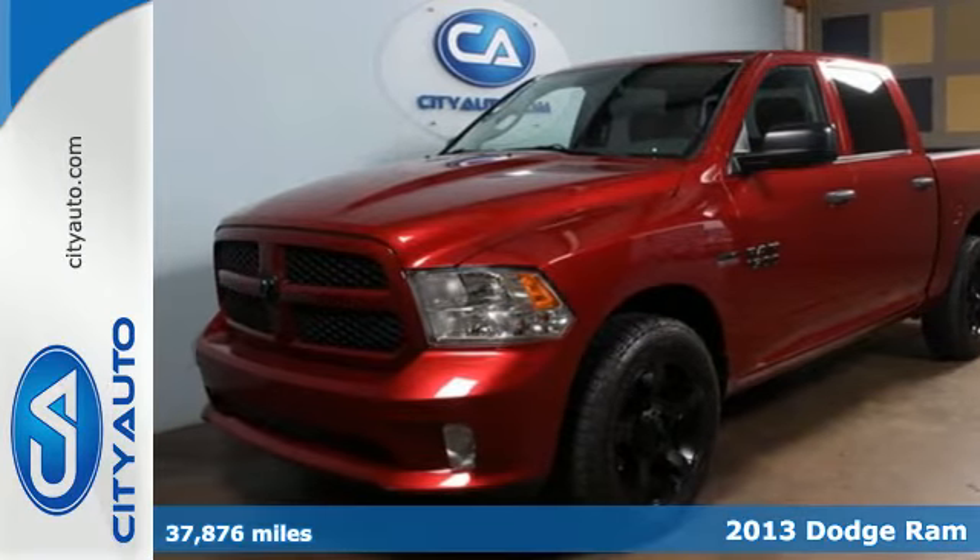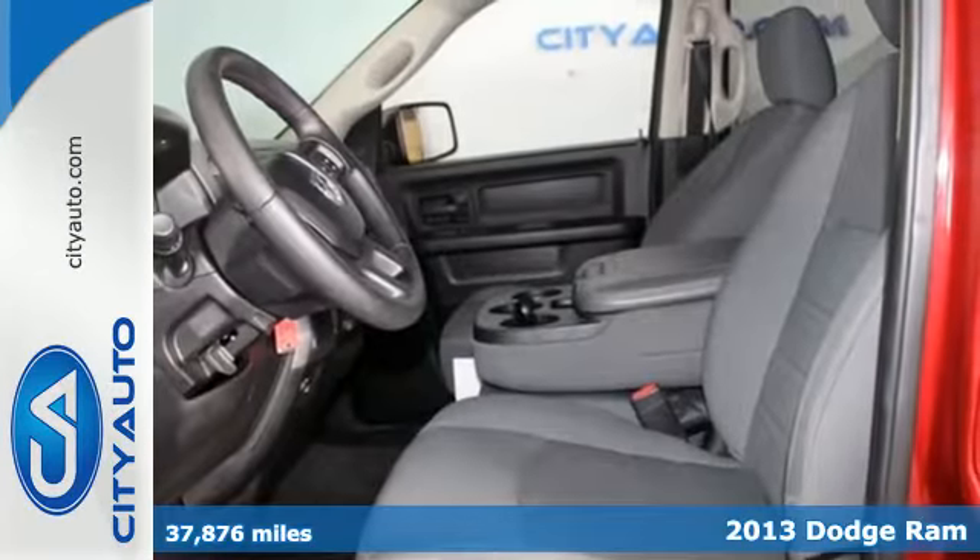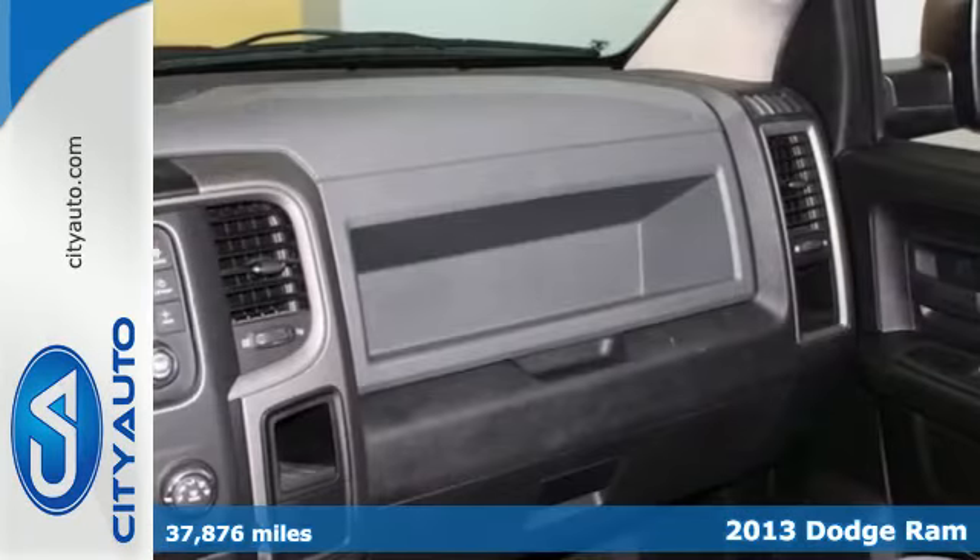It's a 2013 Ram 1500. Whether it's supplies, rocks, or your soul, the 1500 will move it.